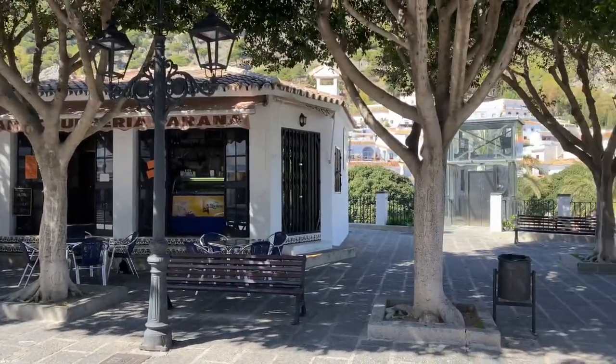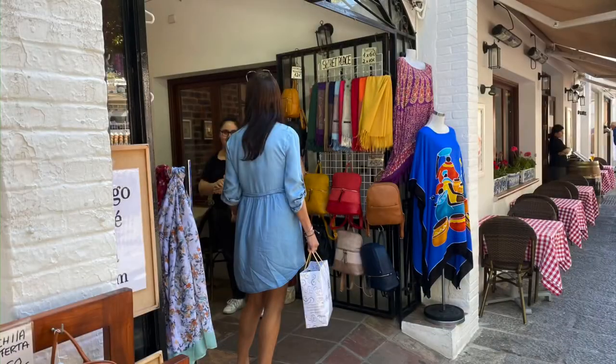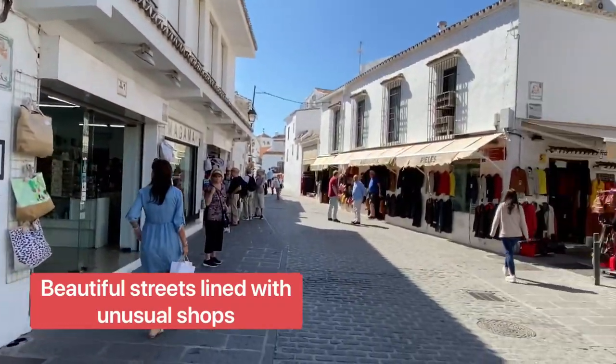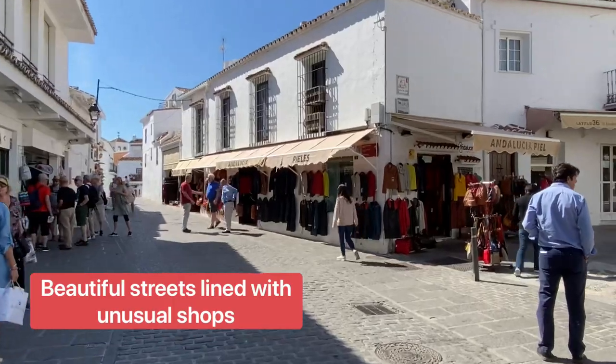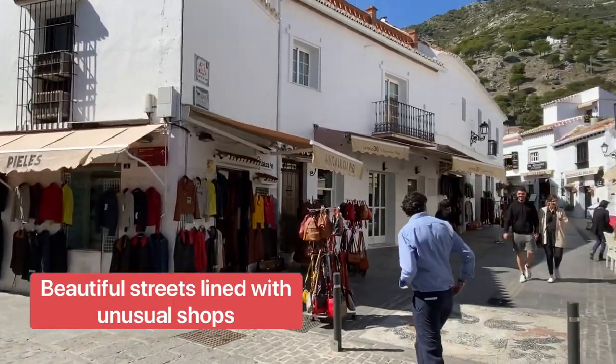Mijas Pueblo has somehow managed to retain much of its traditional Andalusian way of life. The maze of narrow cobbled streets dotted with whitewashed houses contrasted by colourful flowerpots really is stunning. There are lovely craft shops, wonderful handmade pottery, and affordable paintings and prints by acclaimed artists.